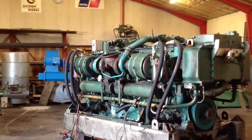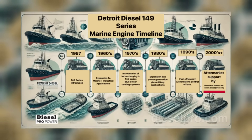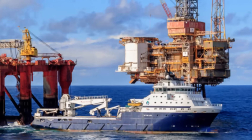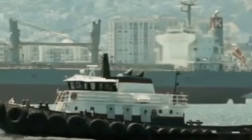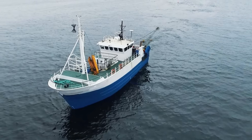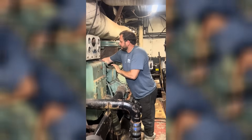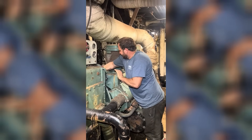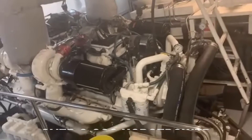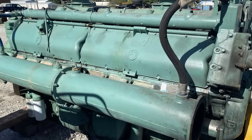At the peak of Detroit Diesel's marine reach sat the Series 149, introduced in 1965 for applications demanding maximum power regardless of cost or consequence. These massive engines powered offshore rigs, marine supply boats, deep-sea tugs, and very large commercial fishing vessels. Deep-sea tugs used twin 12V-149s to tow oil rigs, while supply boats relied on these engines to maintain position in rough seas. The raw power was undeniable — these engines could produce over 3,000 horsepower in their largest configurations — but so was the massive fuel consumption.